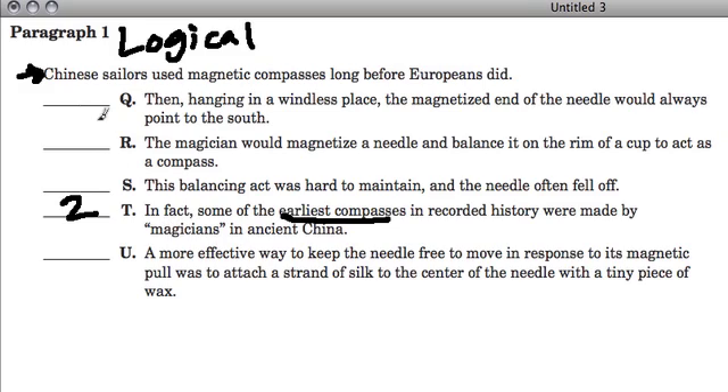The next sentence is definitely R because it follows off of the idea in T — the magician would magnetize a needle and balance it on the rim of a cup to act as a compass. So that builds directly off the idea in sentence T.